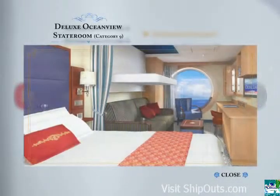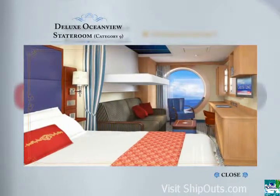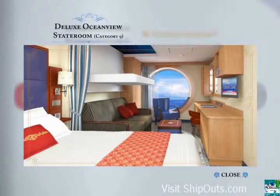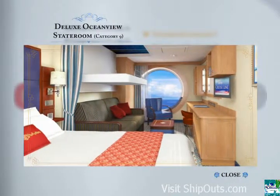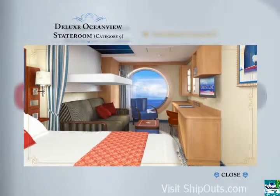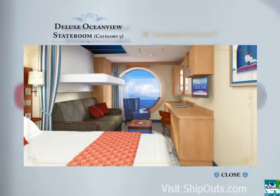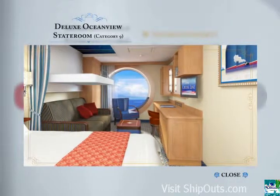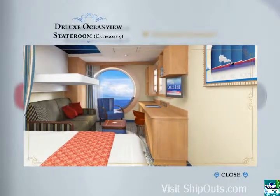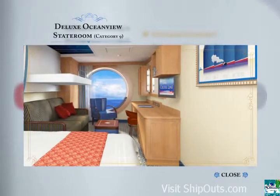A deluxe Ocean View stateroom, Category 9, is an outstanding accommodation for your family vacation on the high seas, with the added feature of a porthole that provides you with your very own window to the ocean world outside. These staterooms sleep 3 or 4, and feature a queen-size bed, a single convertible sofa, an upper berth pull-down bed in some, and a split bath with tub and shower.